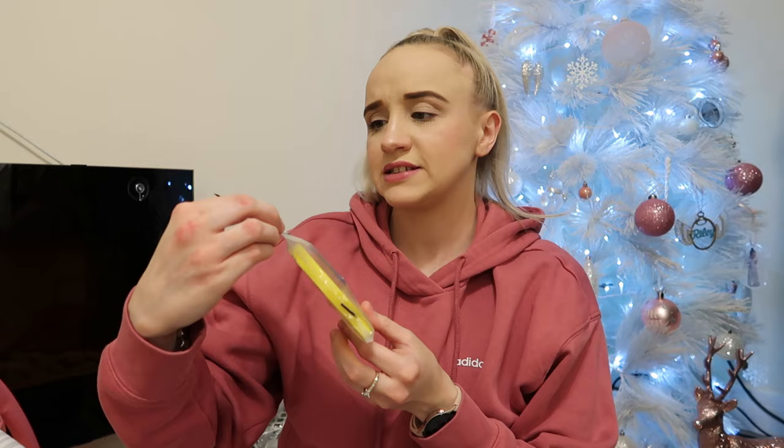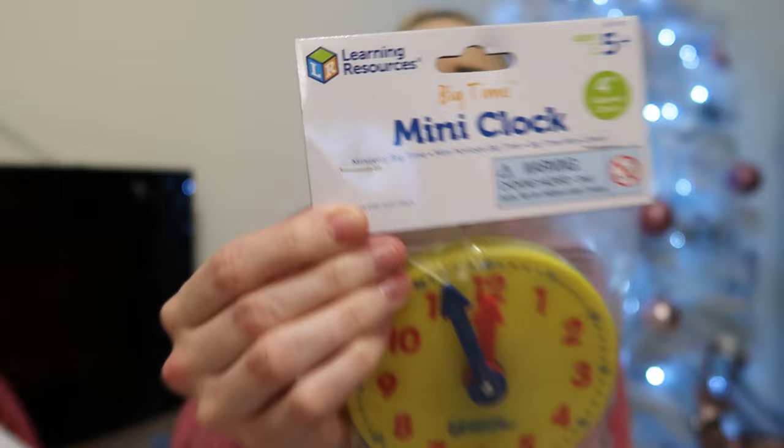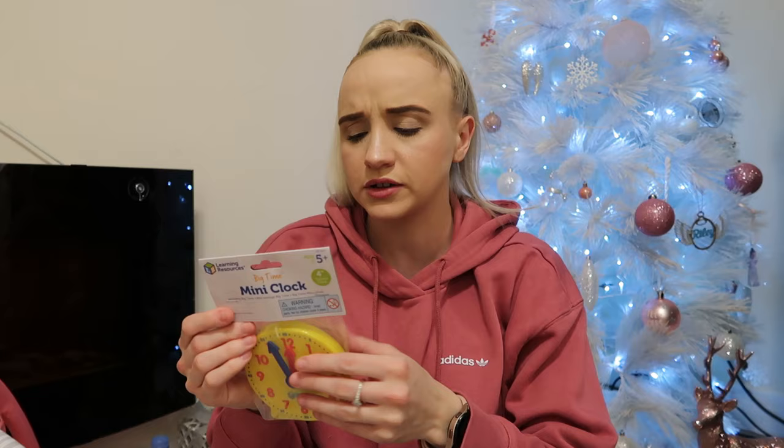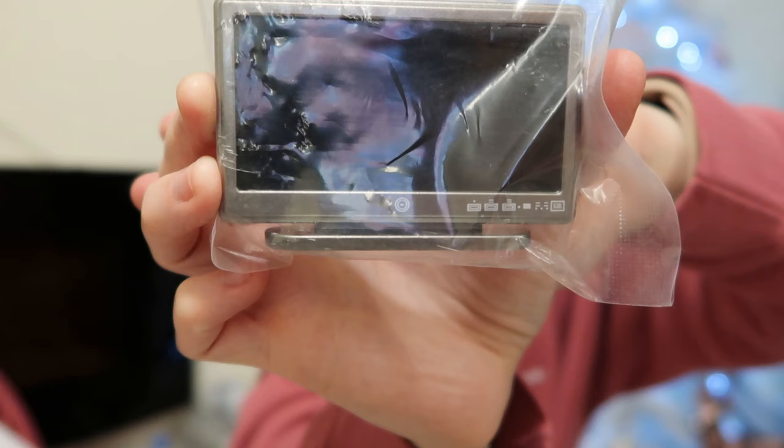She has this little clock from Learning Resources — I absolutely love that brand. They do all the Numberblocks and Alphablocks stuff. She keeps playing with a clock at school; she's not quite at the stage to tell time yet with her autism, but it's good. That was from Amazon. Then this is a dollhouse miniature TV — it's like a little flat screen TV, so cute, for her dollhouse. That was from Amazon.